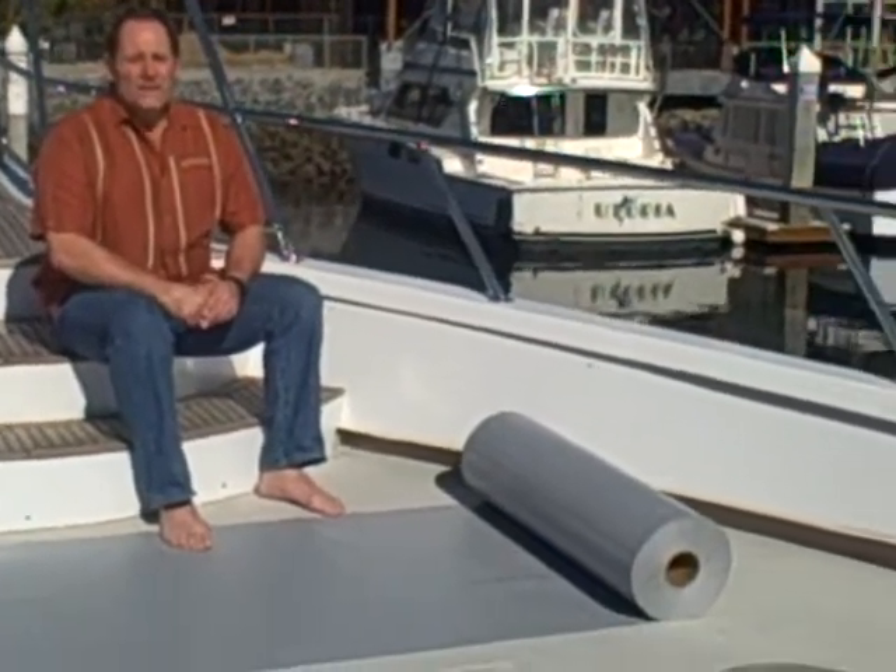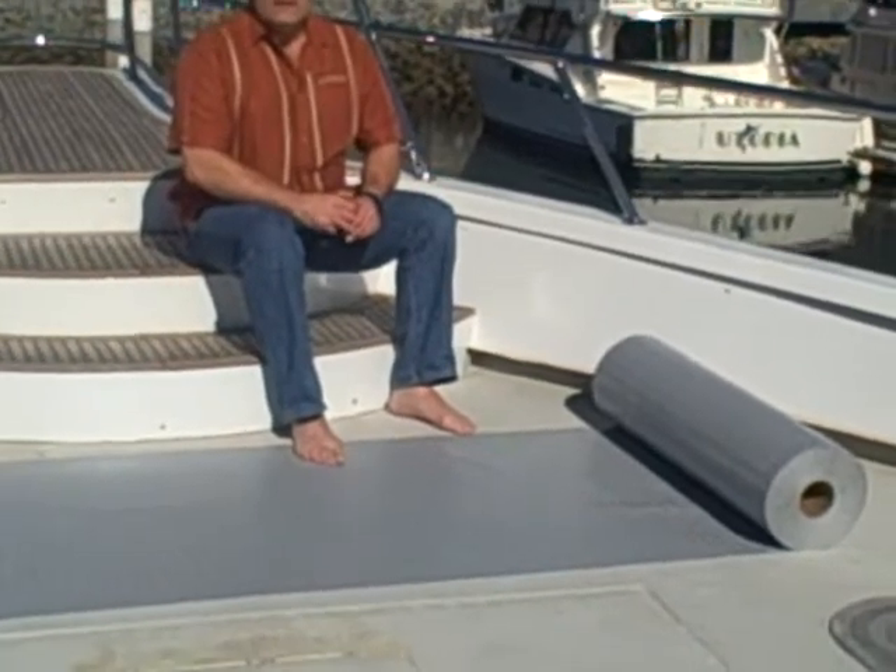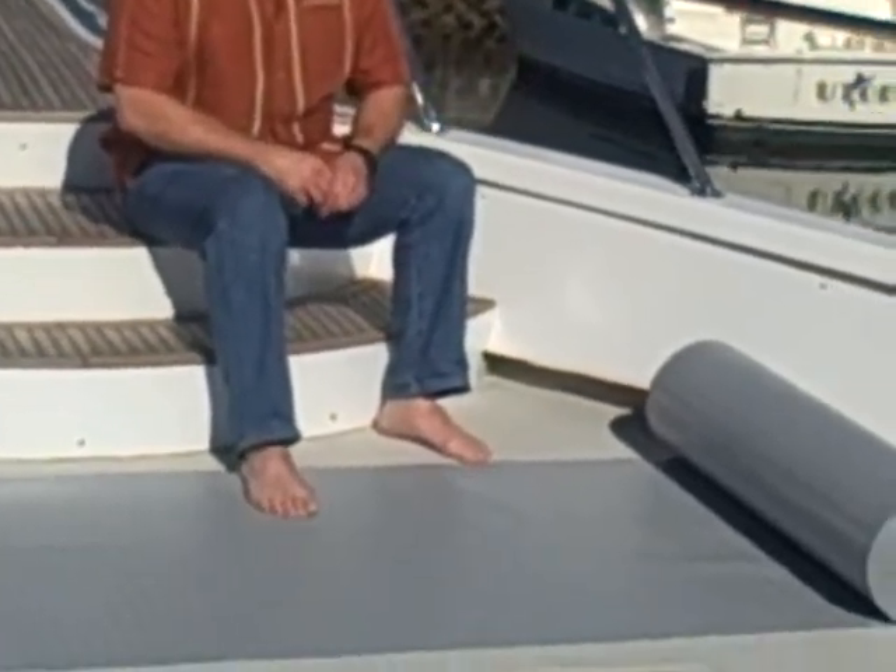I wanted to talk a little bit about our 10 mil diamond plate deck protect. This is a fire retardant material made up of polyethylene. It's frosted with a nice anti-slip, anti-skid finish.